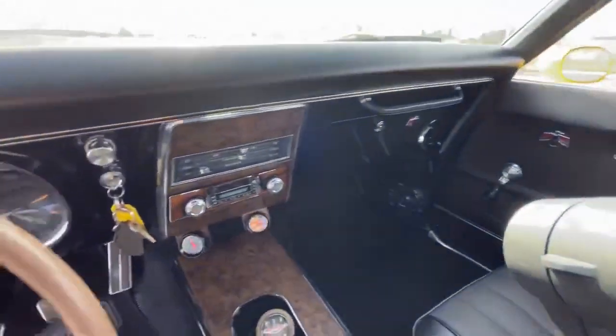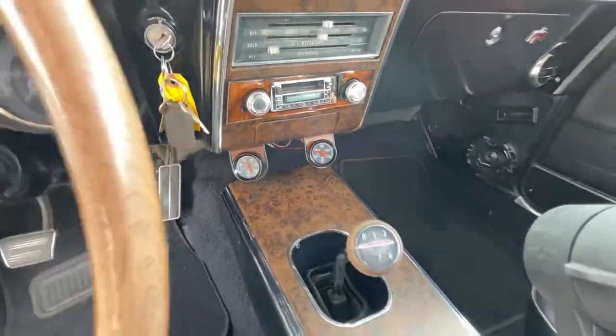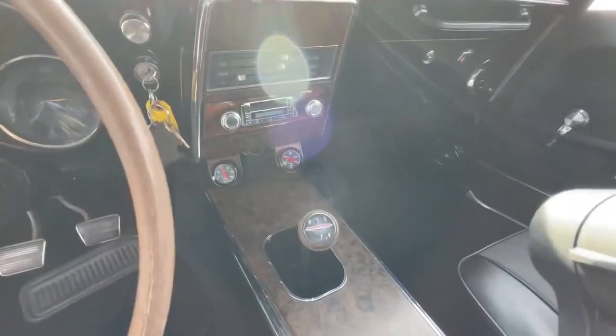The center console, digital radio. I like the touch on the gauges with the wood grain.